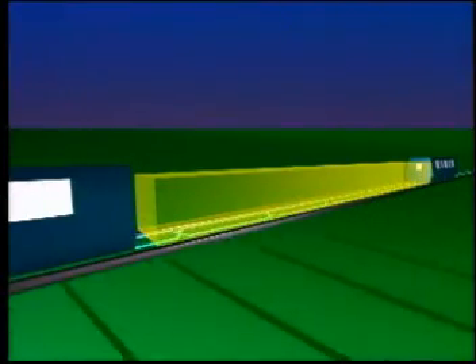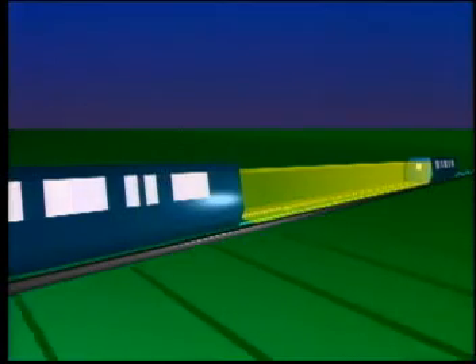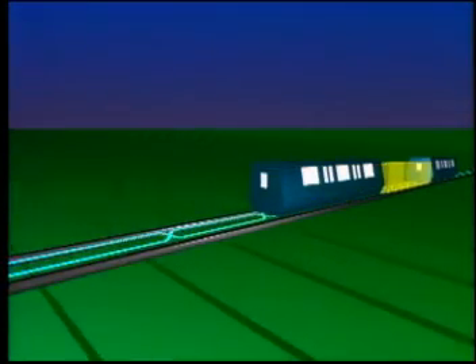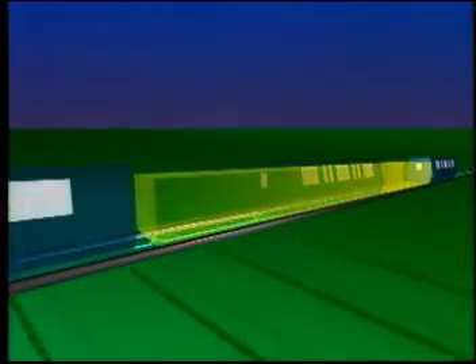CellTrack train control is based on a highly advanced method of achieving safe train separation. Under this more flexible block principle, minimum safe separation between trains is enforced not by fixed blocks of track, but by elastic blocks that lengthen and shorten relative to the dynamics of the trains involved. Again, we'll use two trains to illustrate, but now the trains and track are outfitted with a CellTrack system.